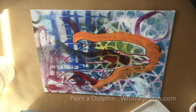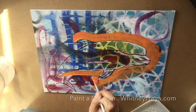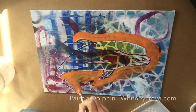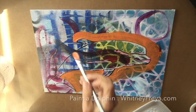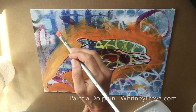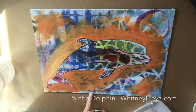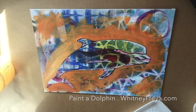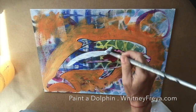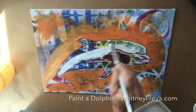Dolphins create the energy of love and joy and have traditionally been a symbol of divine love, joy, and intuition. Since they live in both the ocean and breathe the air, they are amongst the shamanic animal totems that are able to live between two worlds.